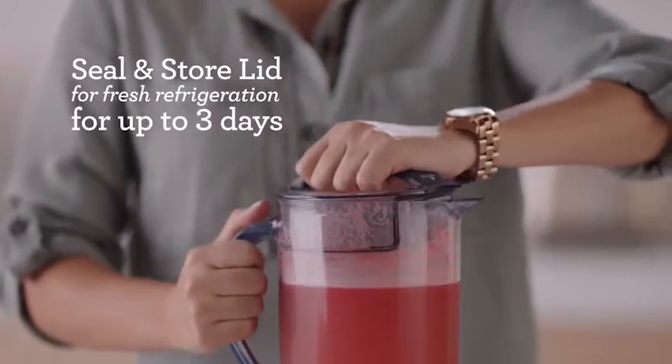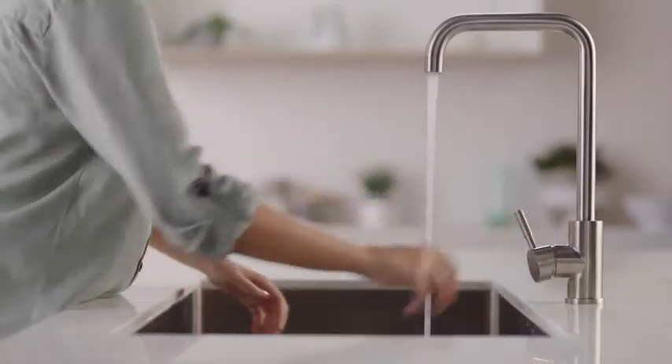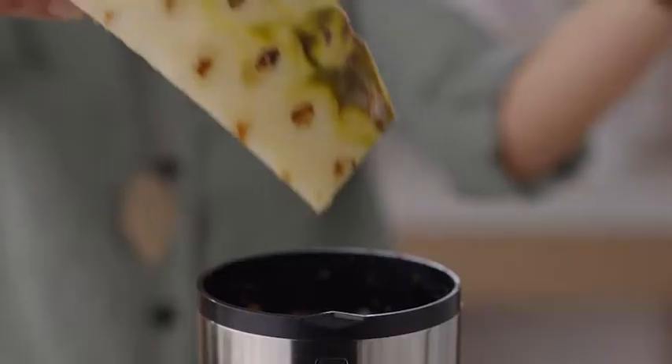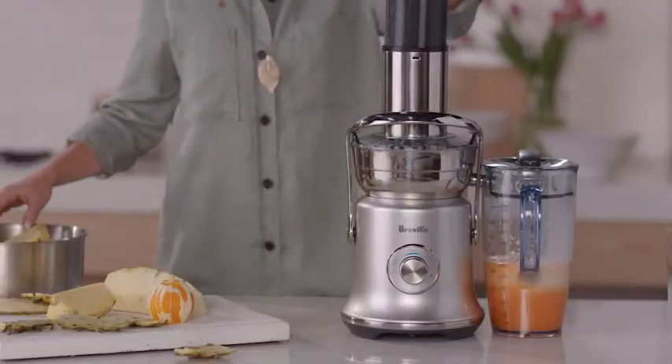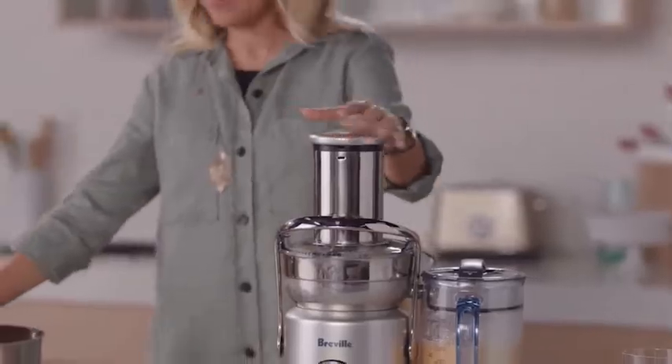The seal and store lid allows you to store freshly made juice in the refrigerator for up to three days, which means you clean less. Even hard fruits are a breeze with the commercial quality build and rigorously tested performance you'd expect from Breville.